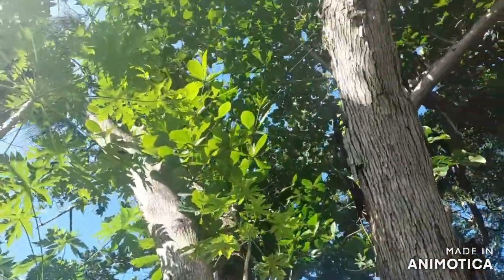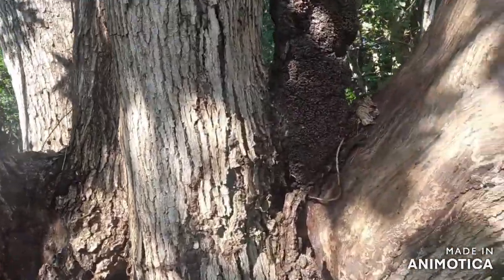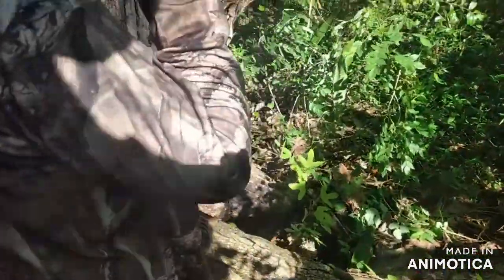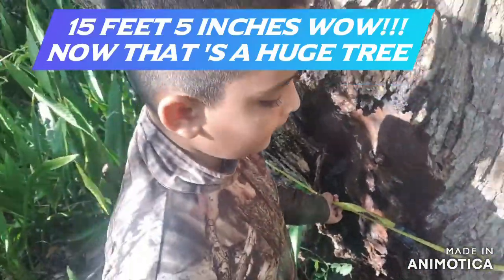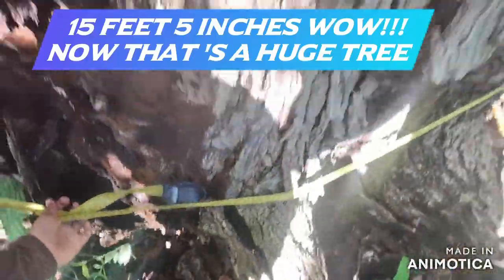We are under an Indian Amman tree — I think it is one of the largest I have ever seen. Let's measure this tree and see how much it is. So we have the tape around the tree. This is a really huge tree. Caleb, how much is this tree? 15 feet 5 inches. So it is 15 feet 5 inches in circumference. Majestic tree.